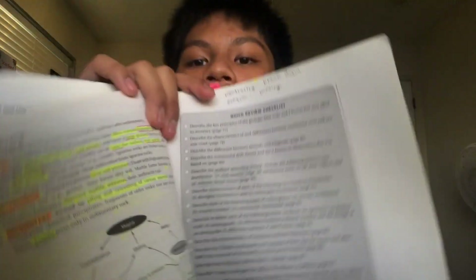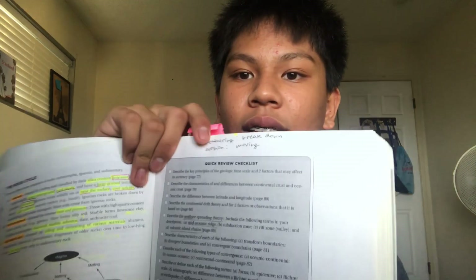I really recommend looking at the quick review checklist in the book just to know the basics — if you don't know that stuff, keep studying. I also did the quizzes at the end of each chapter. That's how I studied from the book: taking notes, underlining, annotating, whatever helped me memorize.